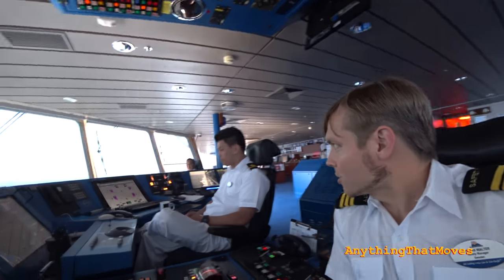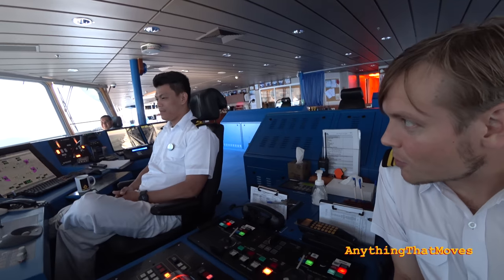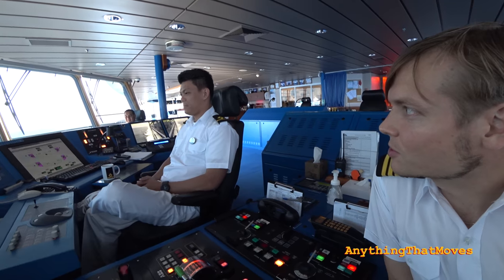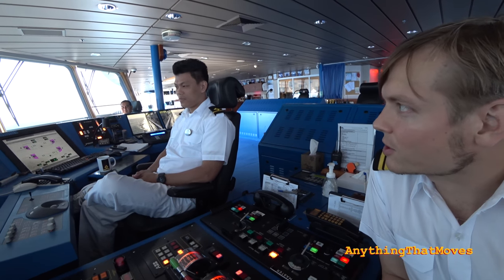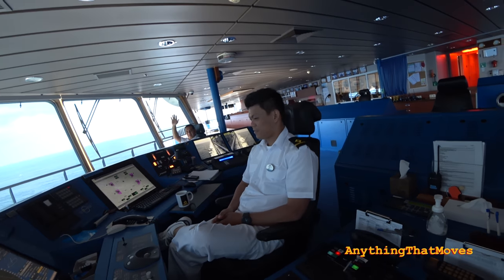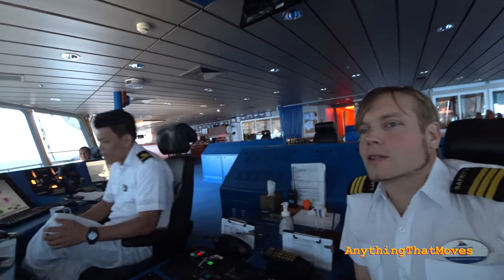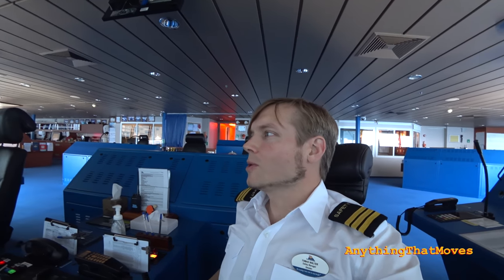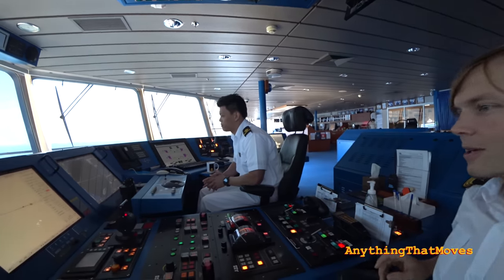Just to introduce you to my colleagues here — we have Renato, a good third officer. I've been sailing with him on the Superstar Gemini, and now we are both on the flagship Superstar Virgo. We have Gary, best lookout in the company. We always have a lookout — he is not supposed to do anything else, no auxiliary tasks while on duty. If I want coffee, for example, I'll ask my support officer to get it for me.